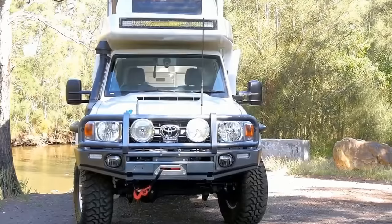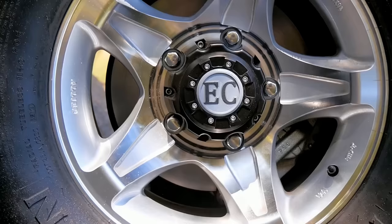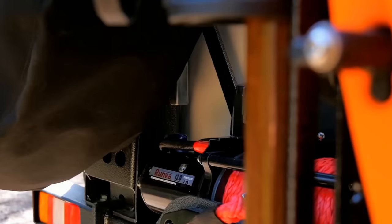In today's video, we're exploring the massive world of truck bed campers. We'll review five innovative models pushing boundaries for function, style, and versatility in an ever-growing market.